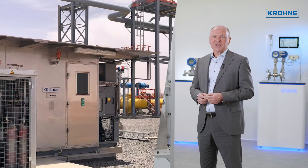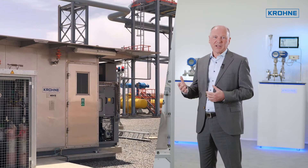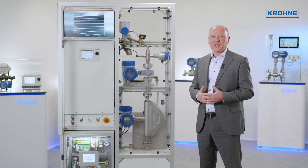For online analysis, we offer analyzer systems installed in a shelter or air-conditioned analyzer building. For gas flows, these include analyzers such as gas chromatographs or water and hydrocarbon dew point analyzers.